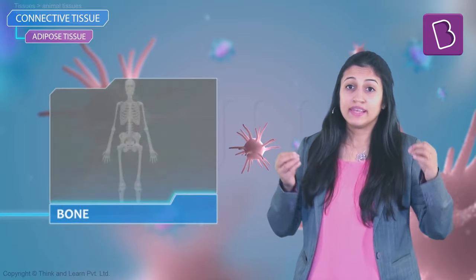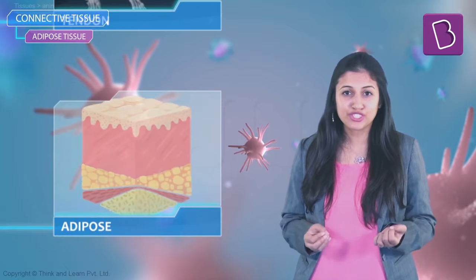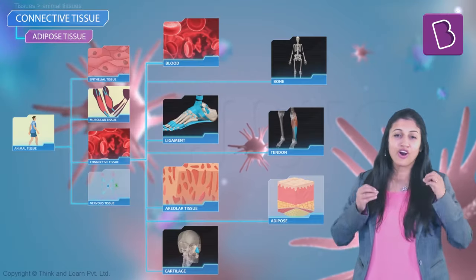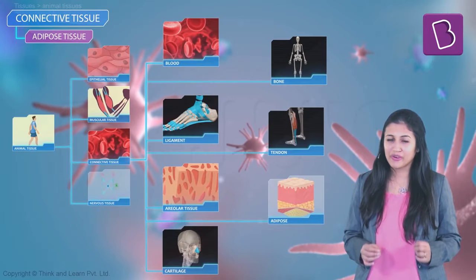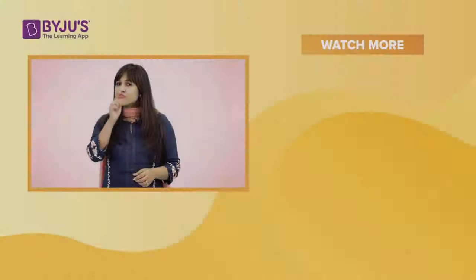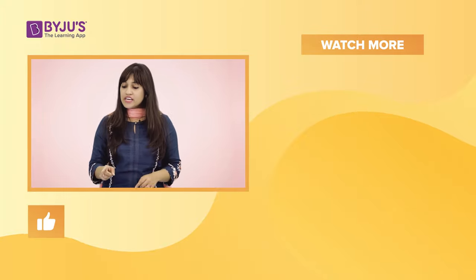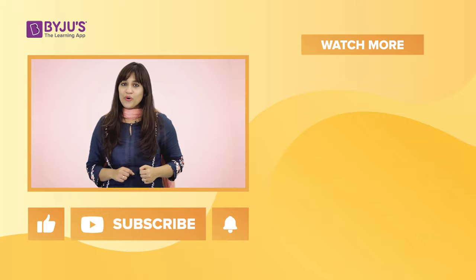So to recap: blood, bone, ligaments, tendons, areolar tissue, and adipose tissue — all unique, all special, all important, and all different types of connective tissue. If you liked this video, like and subscribe to our channel.